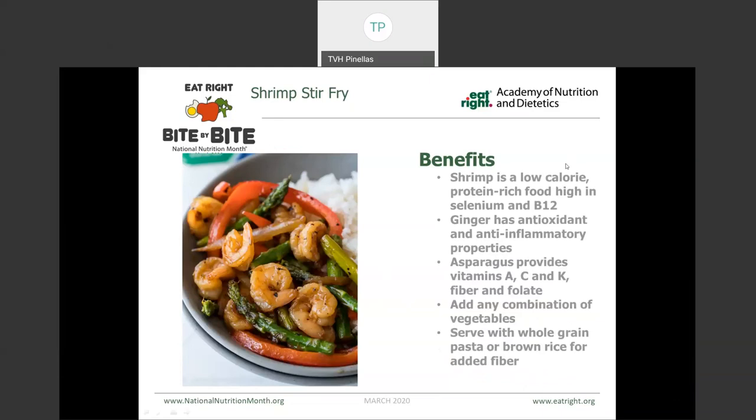This example here is a shrimp stir fry. Shrimp is considered to be a low-calorie protein, rich in selenium and vitamin B12, and this would satisfy the recommendation for at least one of those seafood meals a week. This one uses ginger, which has antioxidant and anti-inflammatory properties. We mixed it along with asparagus and peppers — the asparagus provides vitamins A, C, and K, fiber, and folate. Even a bag of frozen, steamable vegetables makes for a quick, easy meal. Try serving this alongside whole grain or brown rice instead of white rice.